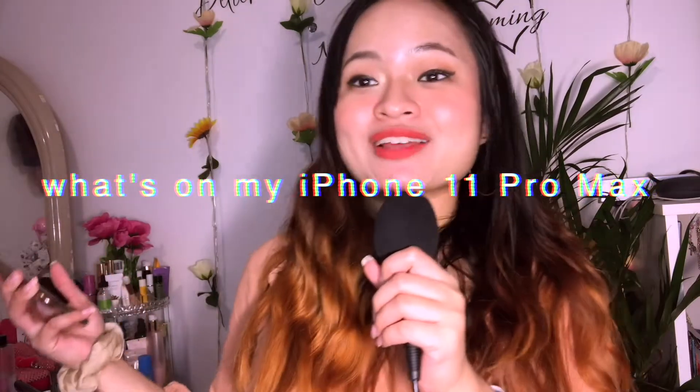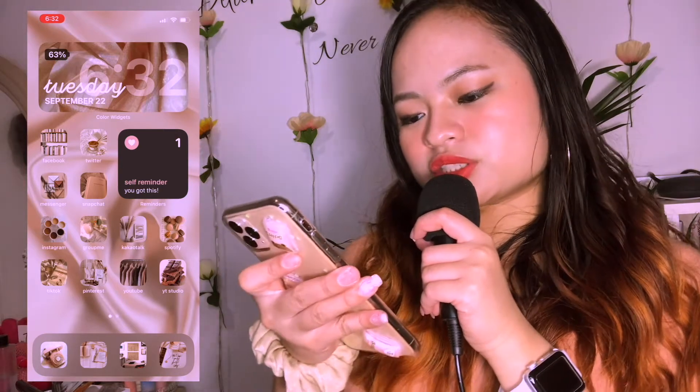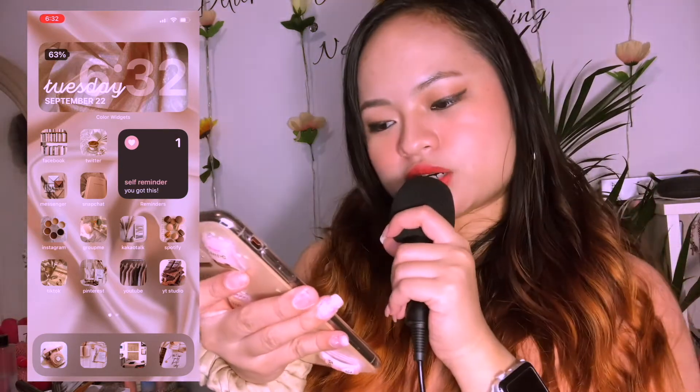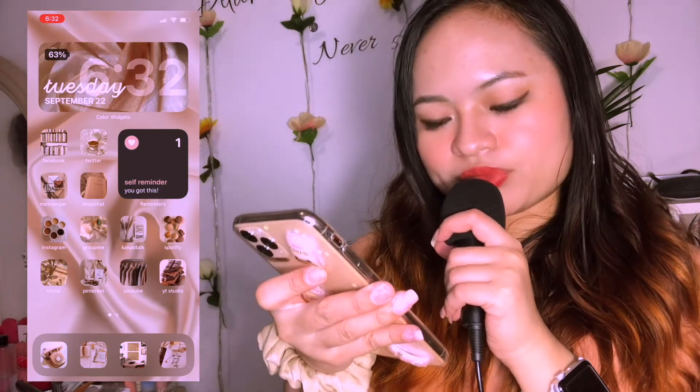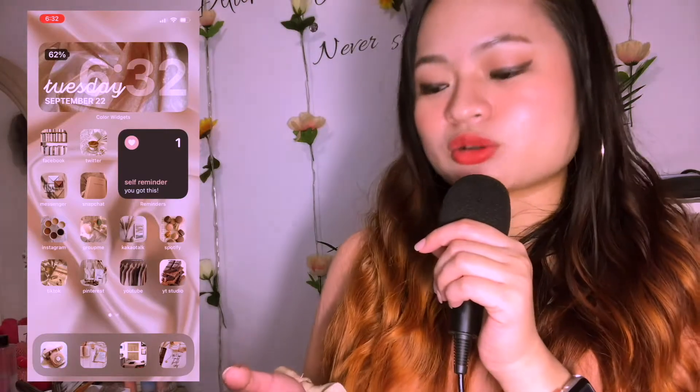Hey you guys, it is me Judy, welcome or welcome back to my YouTube channel. For today's video I'm gonna be showing you guys what is on my iPhone 11 Pro Max. The case that I got is so cute, I got it from a Korean boutique in Flushing so go check it out. I have a color budget app, Facebook, Twitter, Messenger, Snapchat, Instagram, GroupMe, KakaoTalk, Spotify, TikTok, Pinterest, YouTube, YouTube Studio — I'll show you guys all the apps that I have.